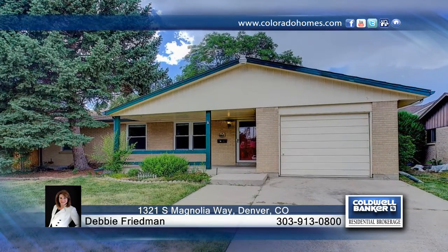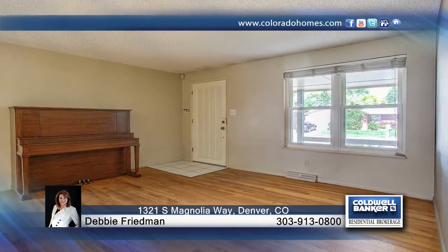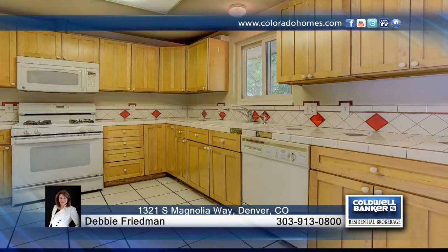The charm begins when you drive up and see the front porch. This three-bedroom, three-bath ranch-style home is located near popular Cook Park. Its features include hardwood floors, a one-car attached garage, storage shed, and more.